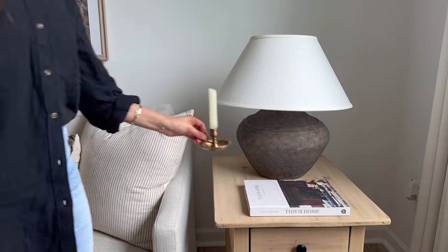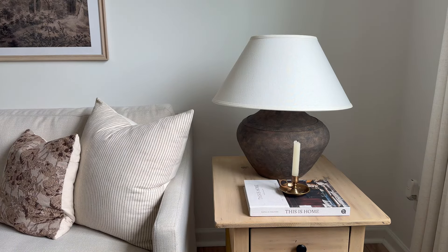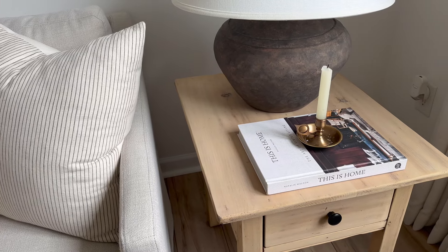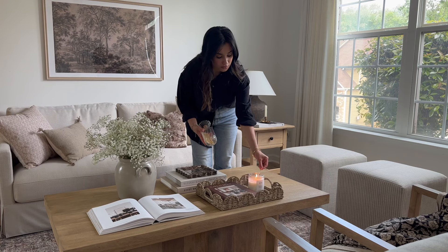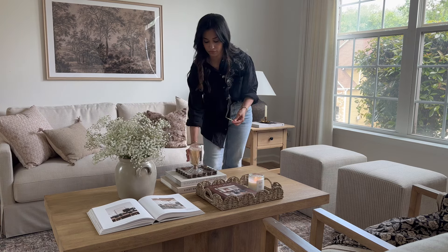My last touch is an antique-inspired chamber stick holder from The Vintage Rug Shop. And that wraps up today's video! I hope you guys enjoyed spending time with me as much as I enjoyed filming this. Let me know down below what you think about the updates I want to make to the space, and make sure you're subscribed so you don't miss any future updates.